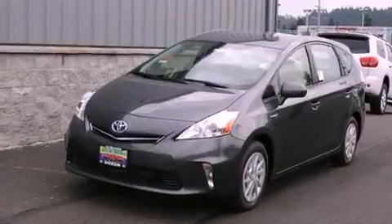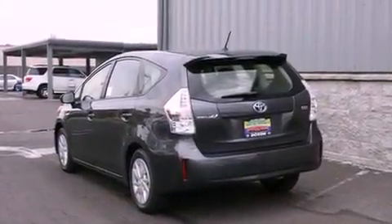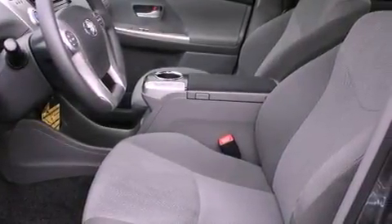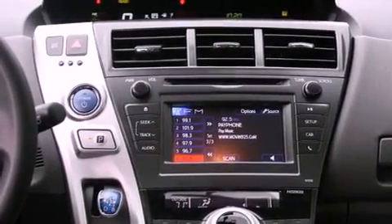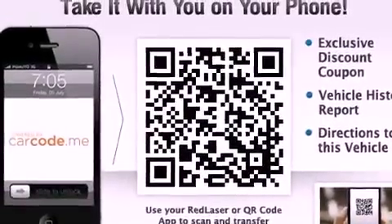The following features are also included: air conditioning with automatic climate control, a folding rear seat, cruise control, performance tires, a rear spoiler, an illuminated driver's side vanity mirror, fog lamps, an anti-lock braking system, steering wheel controls, and an anti-theft protection system.